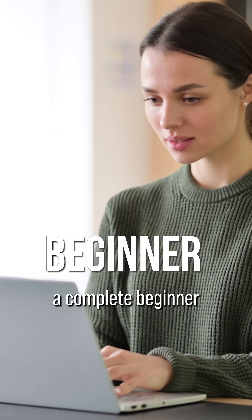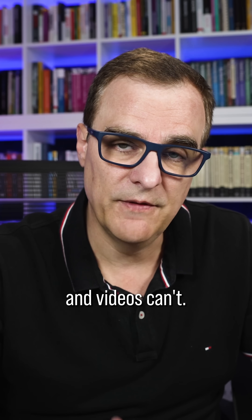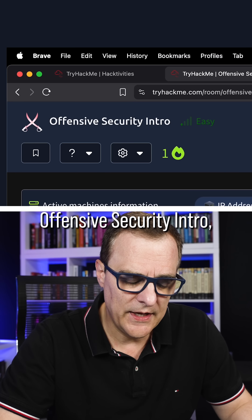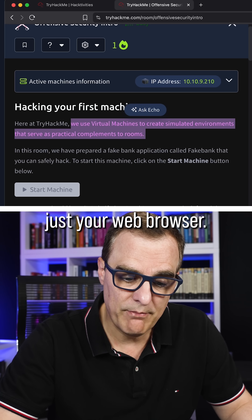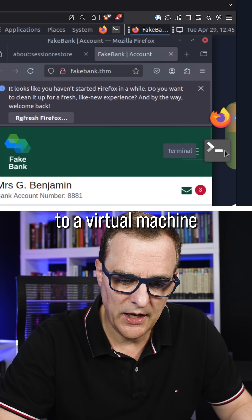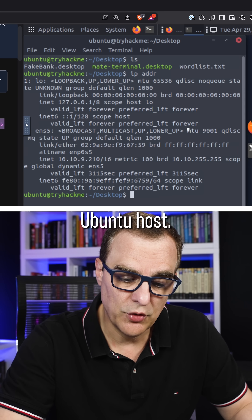It doesn't matter whether you're a complete beginner or preparing for industry-recognized certifications — TryHackMe gives you hands-on practice that textbooks and videos can't. In the offensive security intro, they teach you how to hack your first machine using virtual machines that you can access with just your web browser. I've got a web browser open, connected to a virtual machine on the right-hand side.